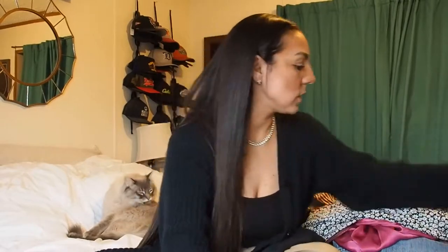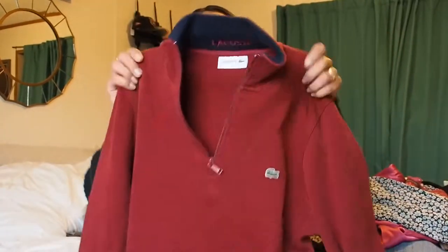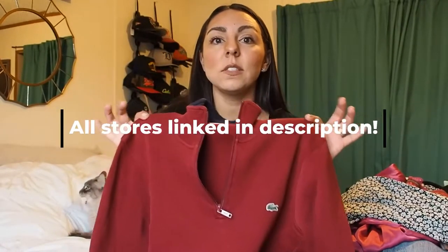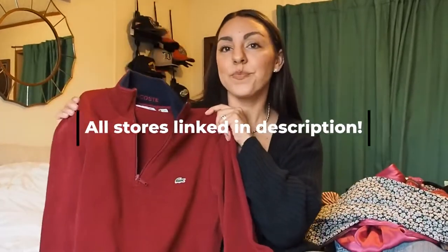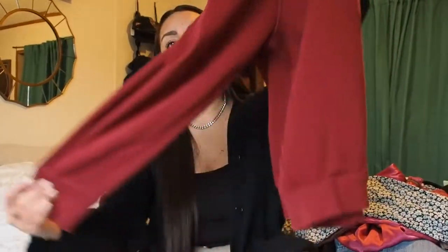Some of these things I found are just simple things, like this quarter-zip soft casual lounge shirt. Well, it's not casual — look at this beautiful burgundy Lacoste quarter-zip. I found this at the Cherryland Humane Society thrift store here in Traverse City, and I got this for one dollar. The retail on this is insane — what a steal! There's absolutely nothing wrong with it; it looks brand new, like it's hardly been worn.